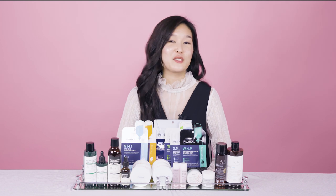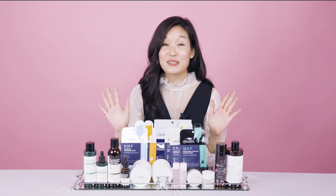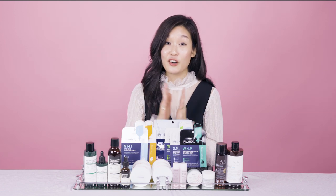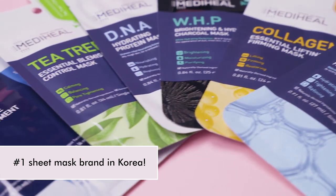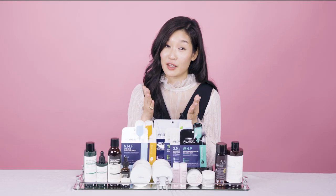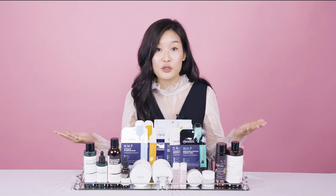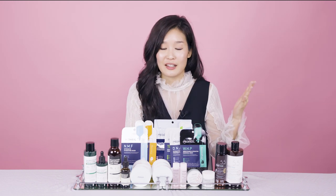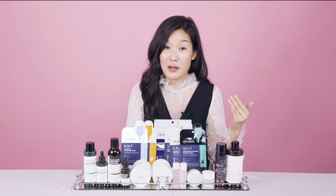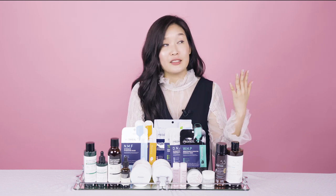The first I'd love to talk to you about is Mediheal — an amazing sheet mask brand. They are the number one sheet mask brand in Korea. I've used them for years and you've probably heard of them because they're that big — synonymous with the number one sheet mask in Korea. I wanted to curate Mediheal for the longest time. It's been years in the making.